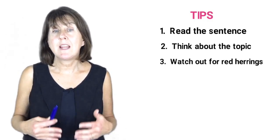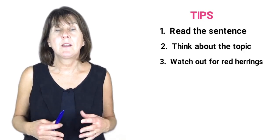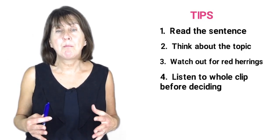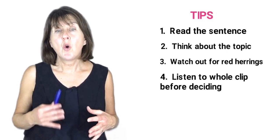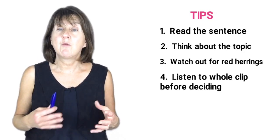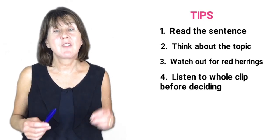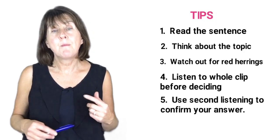Tip 3: Watch out for red herrings or distractors as they are there on purpose to catch you out. Tip 4: Listen to the whole clip before making your decision. Just because you hear the word or phrase doesn't mean that that is the right answer. Tip 5: Often it is a paraphrase of one of the options. Tip 6: Remember that you listened to the extract twice, so use the second listening to confirm your answer.